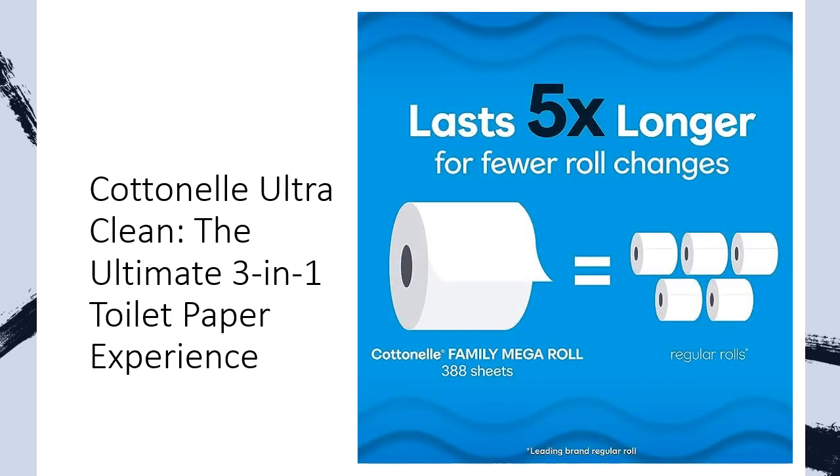Experience the strength and softness of Cotonel Ultra Clean — three times stronger than leading value brands. This premium toilet tissue is gentle on sensitive skin yet tough on messes, providing a reliable and comfortable clean every time.